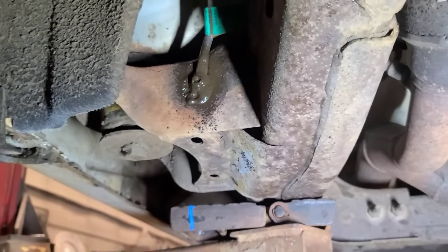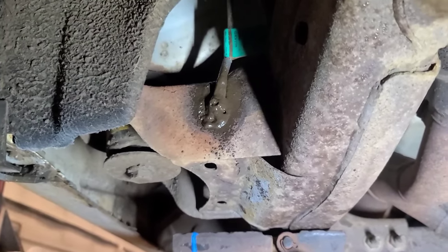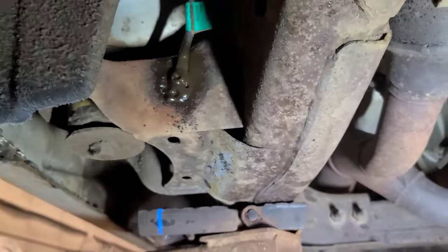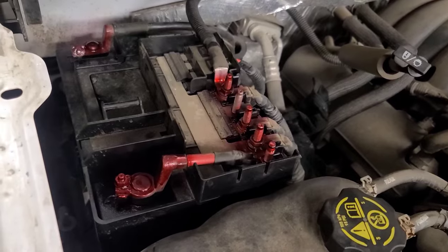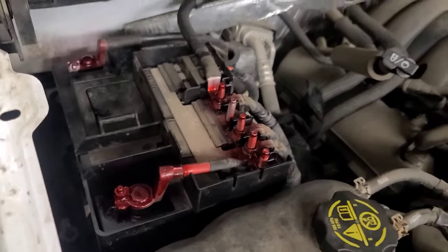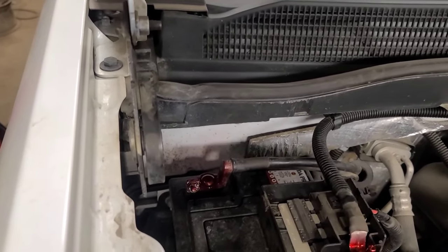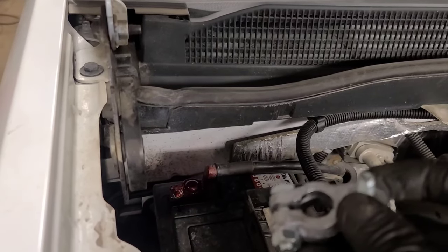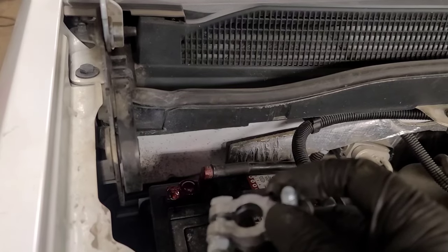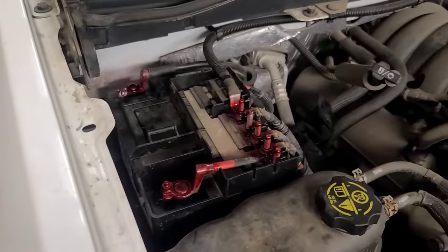I'm going to remove both these frame grounds and clean them. I think I'm going to replace the negative cable end and put eyelets at the negative cable, and clean the positive terminals on the power distribution center as well. I've cleaned all the cable ends, terminals, and sealed them with battery post sealant or high tack gasket spray. The ground terminal looks absolutely pristine so I'm going to clear all codes, reset all the computers, and drive it to see what happens.